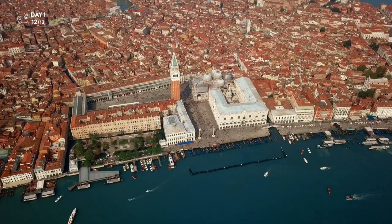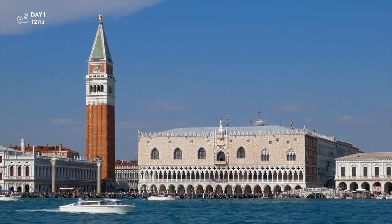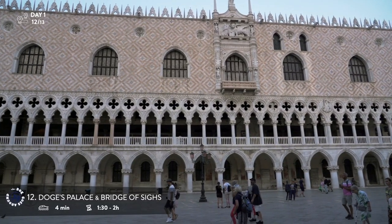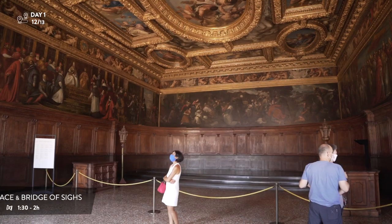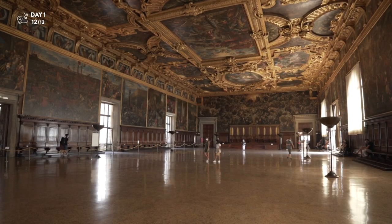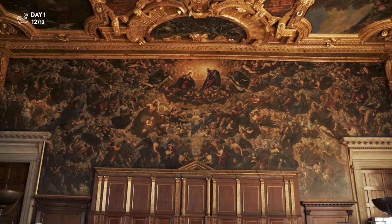A short Vaporetto ride across the lagoon takes you to the very heart of Venice. Right after landing you will see the impressive Doge's Palace. For more than 450 years this was the seat of power of the Venetian Republic. The rooms are filled with amazing artwork, but the most impressive is the giant chamber of the great council, which includes the longest canvas painting in the world.